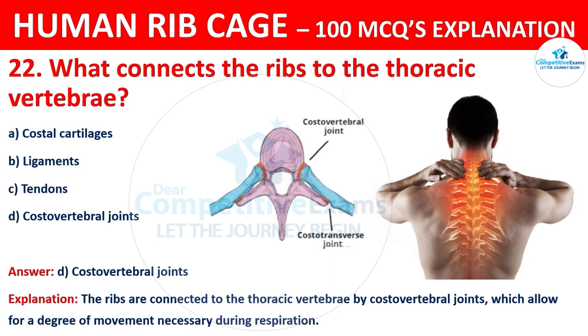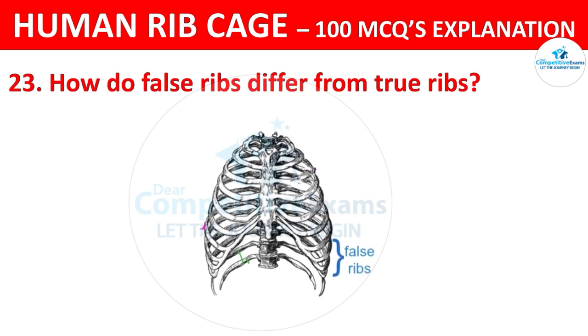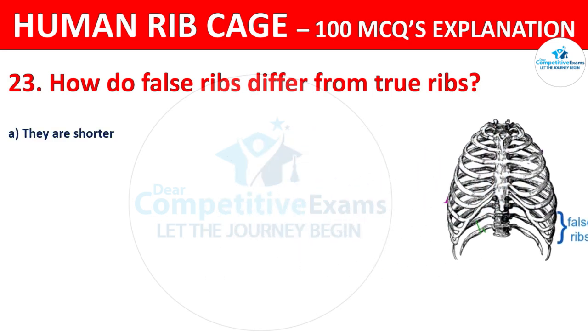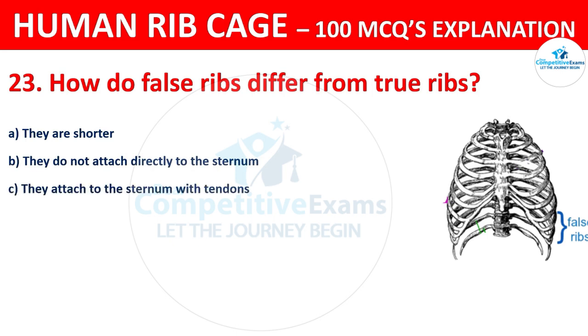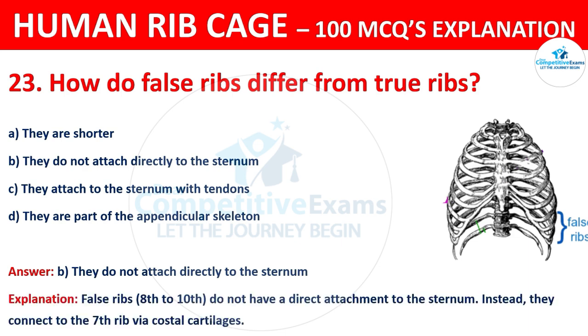How do false ribs differ from the true ribs? The options are: they are shorter, they do not attach directly to the sternum, they attach to the sternum with tendons, or they are part of the appendicular skeleton. The correct answer is B. False ribs, those are 8th to 10th, do not have a direct attachment to the sternum; instead, they connect to the 7th rib via costal cartilages.